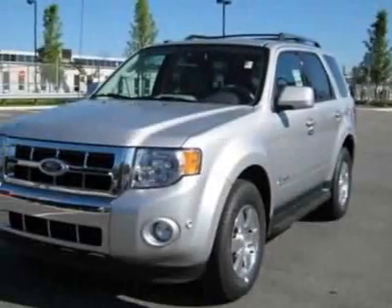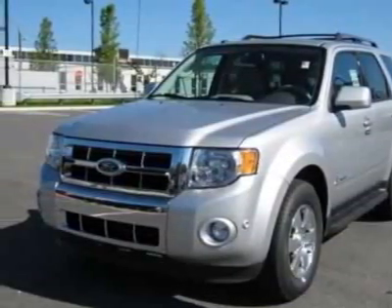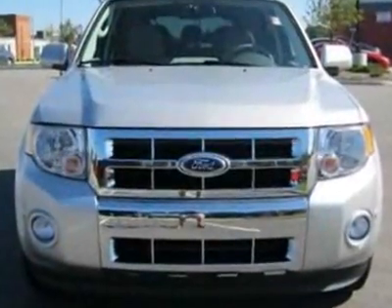Take a look at this new 2012 Ford Escape. For your protection, this vehicle has a full factory warranty.